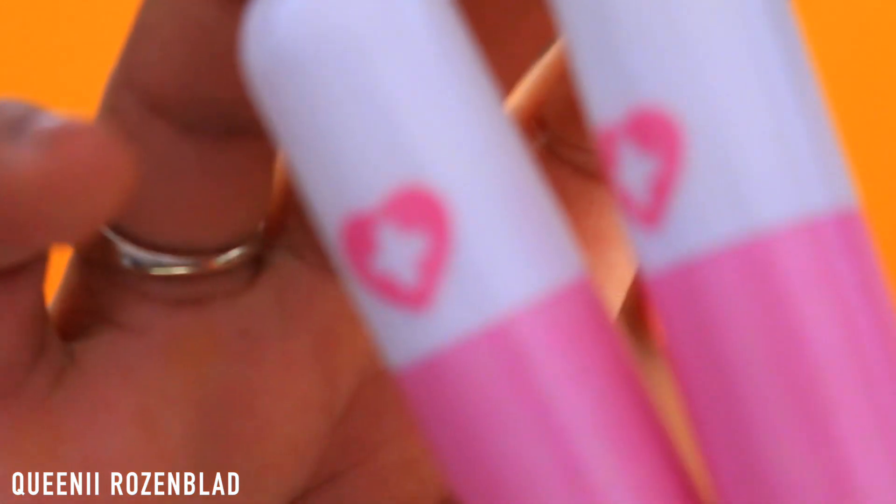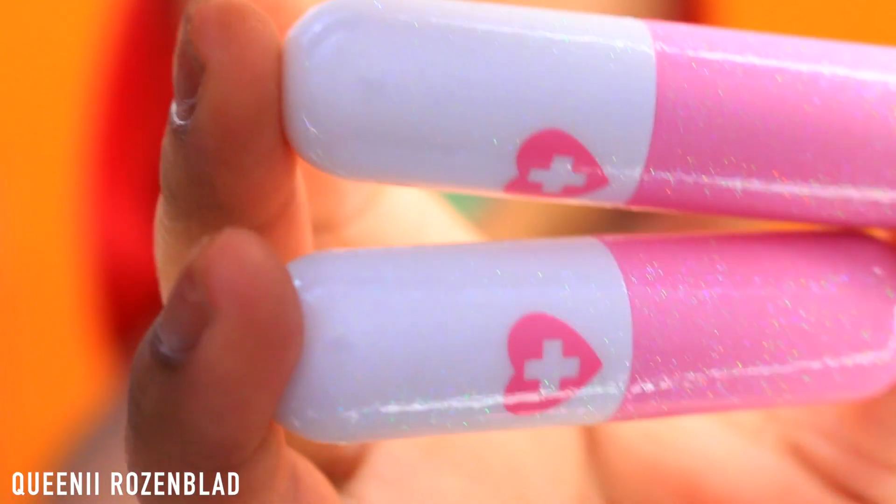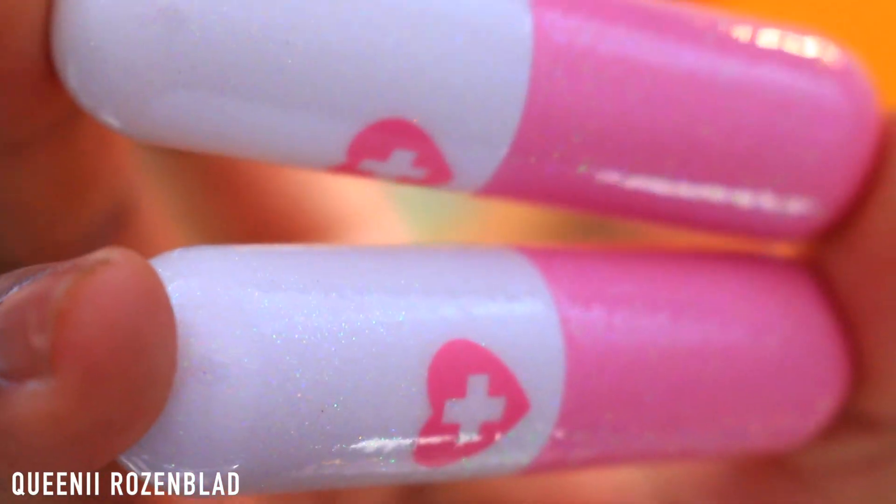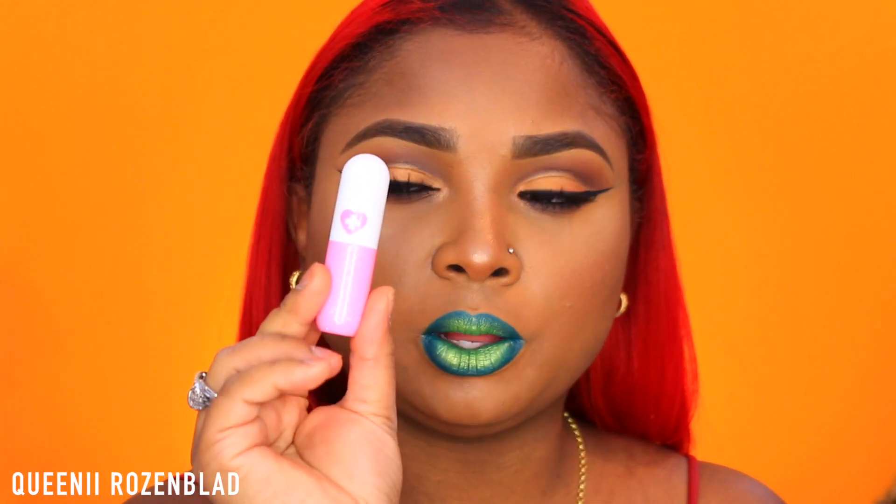Hi guys, so today I'm going to be doing some swatches on some new lipsticks that I got from Sugarpill. They are so cute — like so cute. I took a picture of the packaging when I got them and they're kind of like glitter. Lighting is just killing the look of them, but I'm going to put them real close so you guys can see. The packaging is so gorgeous — it's all glitter. It has like a little medicine pill heart thing, which is very signature of Sugarpill. So I got to thank them for sending these to me.